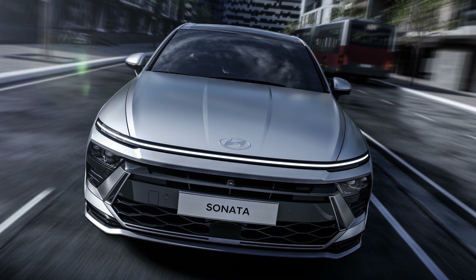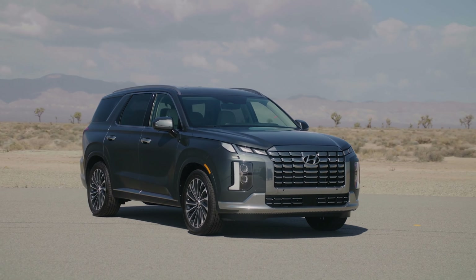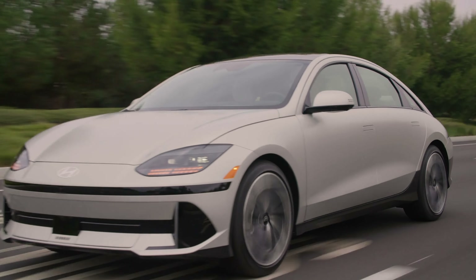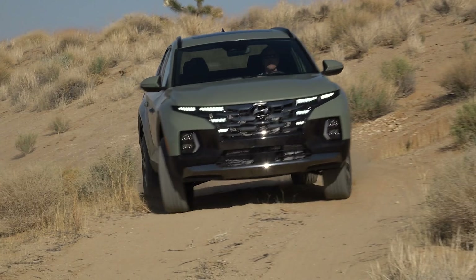Hyundai is a brand that is playing with style in a really fun way as of late. You have some fairly standard offerings like the Santa Fe and the Palisade, but also more intriguing options with daring looks like on the IONIQ 5 and 6. And Hyundai even has its own take on the pickup truck with the Santa Cruz.